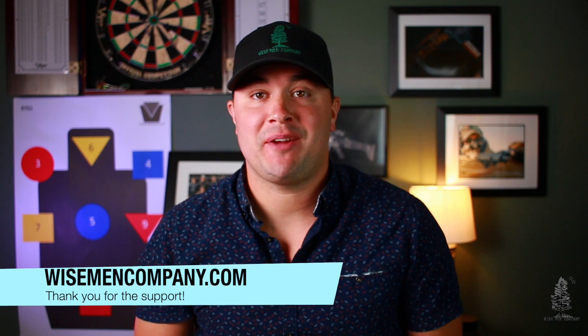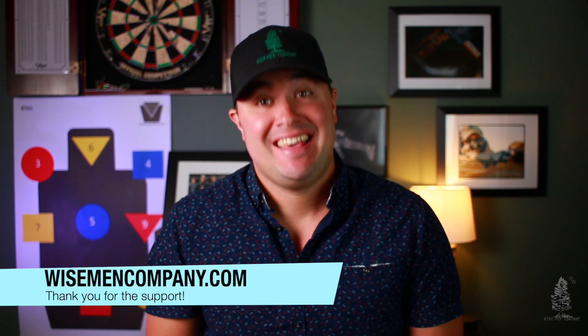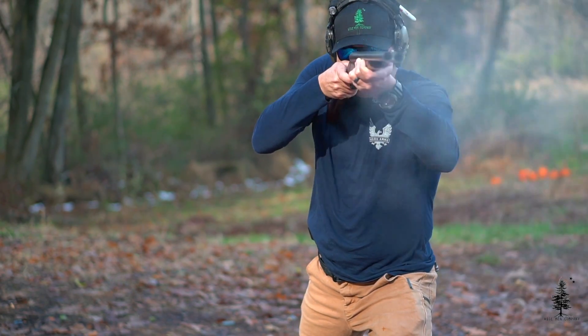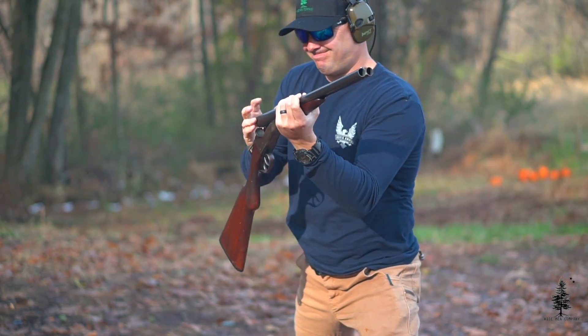Welcome back to Wise Men Company, everybody. I'm Ben, and it's another episode of Viable or Not. These are really starting to get fun. Today we got another good one for you — it's the Joe Biden Special, the double barrel shotgun. We got to ask the question: viable or not for self-defense?